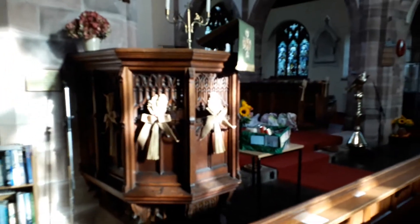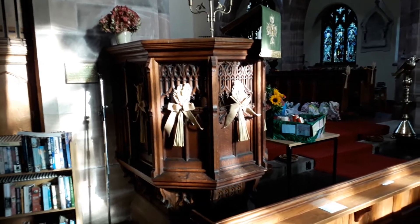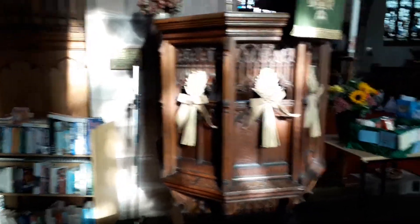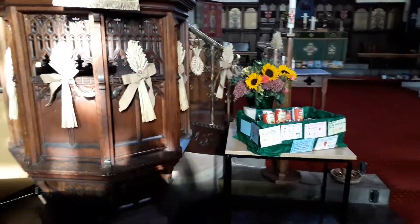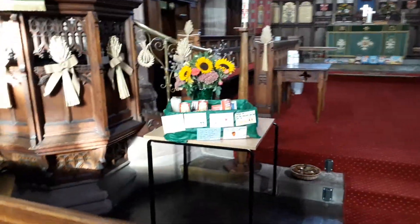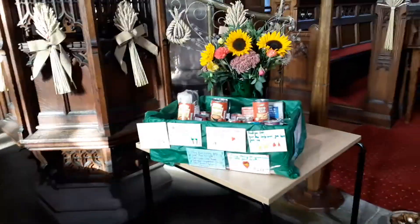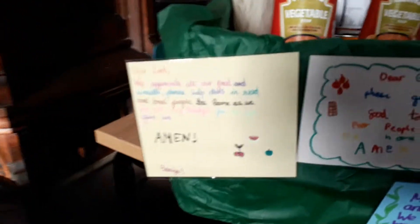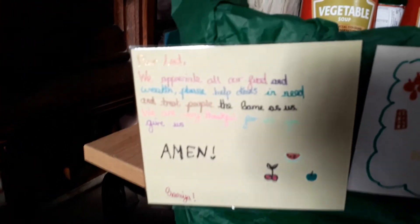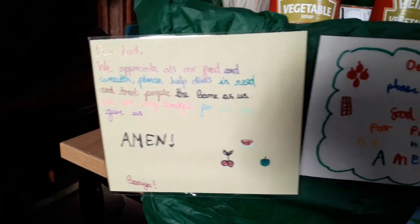And then we move across to the pulpit, which has been decorated up with some corn sheaves. Moving over to the far side of the pulpit, we've got the beginning of some harvest gifts — I think these ones coming from the school. You'll see not only lots of wonderful tins of food that can go to the food bank in the Salvation Army, but also prayers along the edge of the box done by different children in the school.